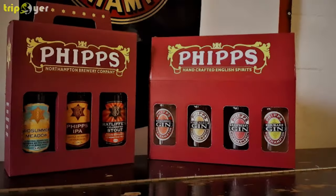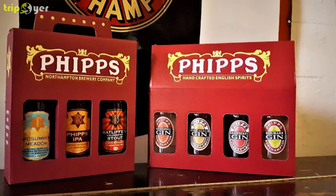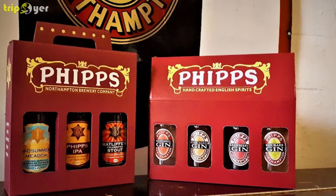As well as a new line of gin distilled by the brand, coming in dry, oak-aged, raspberry, elderflower, sloe and rhubarb varieties, depending on the season.